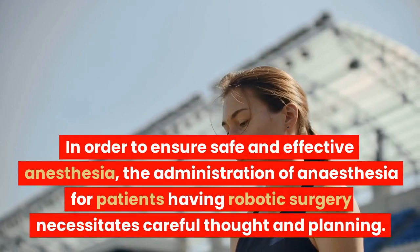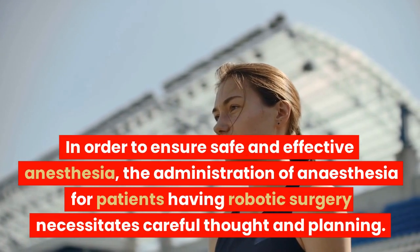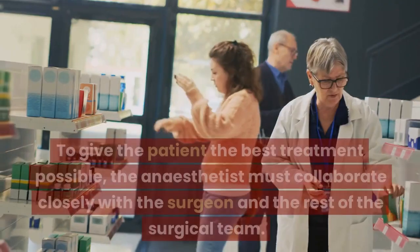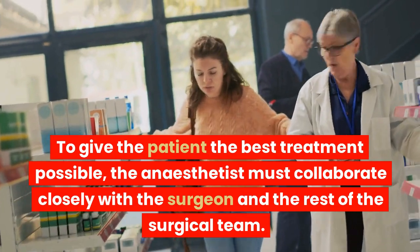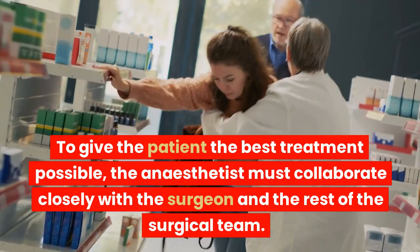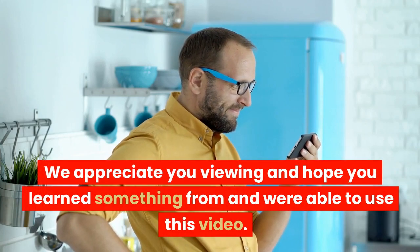In order to ensure safe and effective anesthesia, the administration of anesthesia for patients having robotic surgery necessitates careful thought and planning. To give the patient the best treatment possible, the anesthetist must collaborate closely with the surgeon and the rest of the surgical team. We appreciate you viewing and hope you learned something from and were able to use this video.